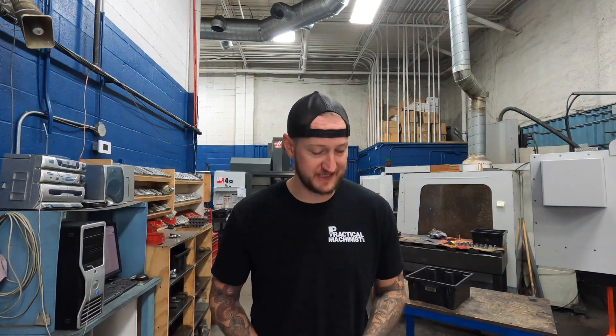In an industry where we're constantly troubleshooting and trying to figure things out, did you know that you can actually get money from the government to help cover those costs? What's up guys? Ian Sandusky from Lakewood Machine and Tool back here again for Practical Machinist. And today on Shop Talk, we're gonna be going through exactly that scenario.